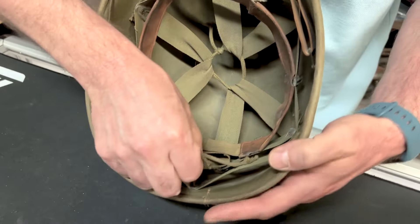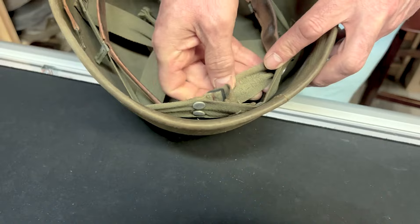And then we've got the back. I'm not sure if there's a date in there — oh yes there is. What is that? 1945.